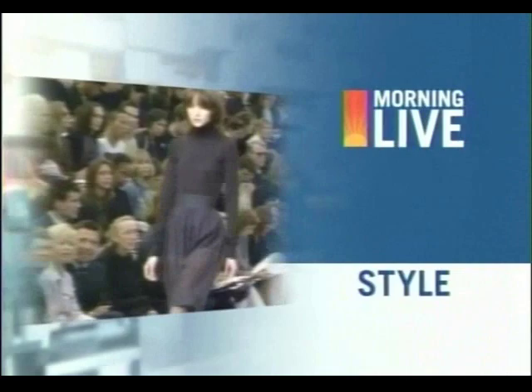It's 8:13 on Morning Live. You do not have to be a size 6 to enjoy fabulous fashion. Laura Caravaggio joins us now with some great looks from her store, Lola & Gigi.